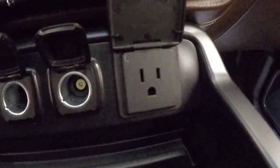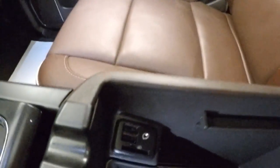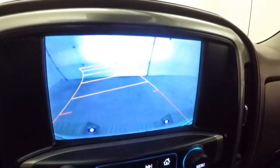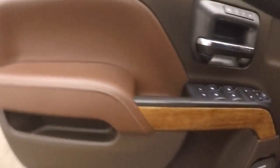You have USB ports, power ports, and even a regular wall outlet. There's an auxiliary input, more USB ports, and an SD card slot right here. There is a backup camera as well, and it is remote start capable.